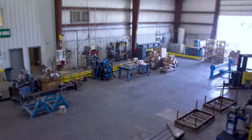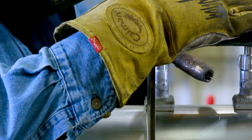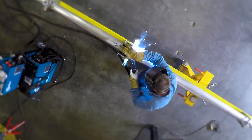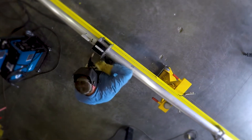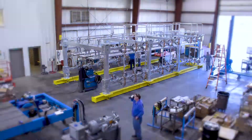Welcome to the future of substation construction. It's a future that eliminates the risks, delays, and unnecessary expenses of building on-site. With Valmont Utility Controlled Environment Construction, or CEC, your substation is built in our factory.